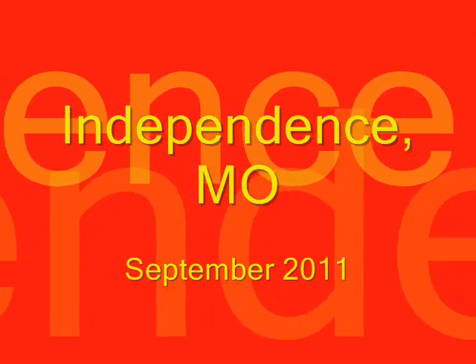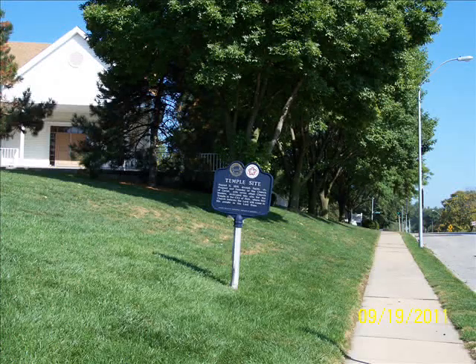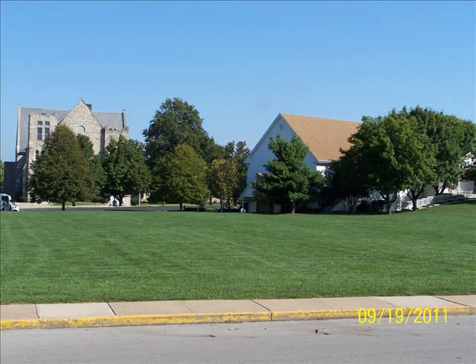Independence, Missouri — I visited in September of 2011. This is the famous site of the New Zion, the future coming of Christ, according to Joseph Smith. We have the temple site, and you can visit the temple lot, which is about a two-acre site. The temple lot is owned by the Church of Christ — not the Utah Mormons, not the RLDS — owned by the Church of Christ. This is the temple lot right here.